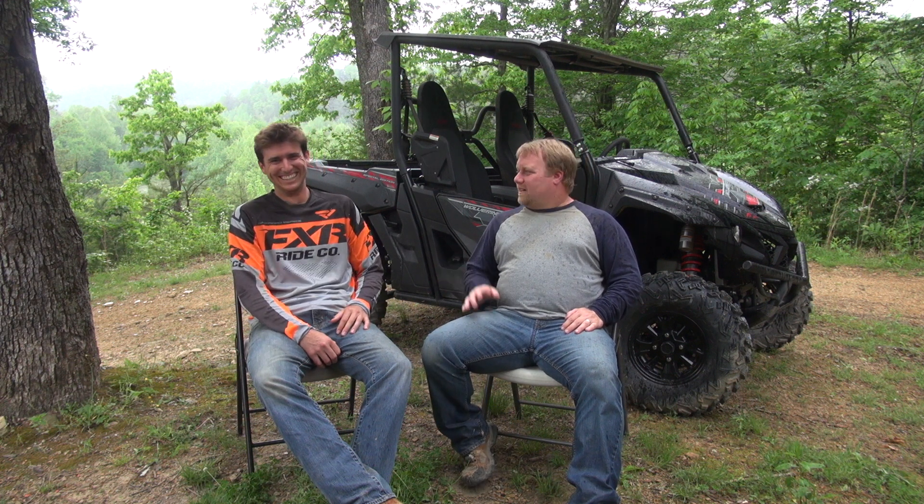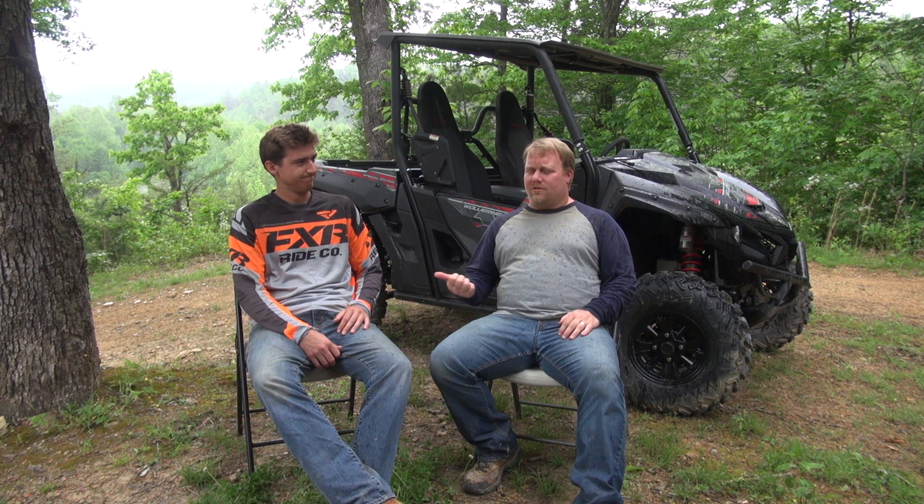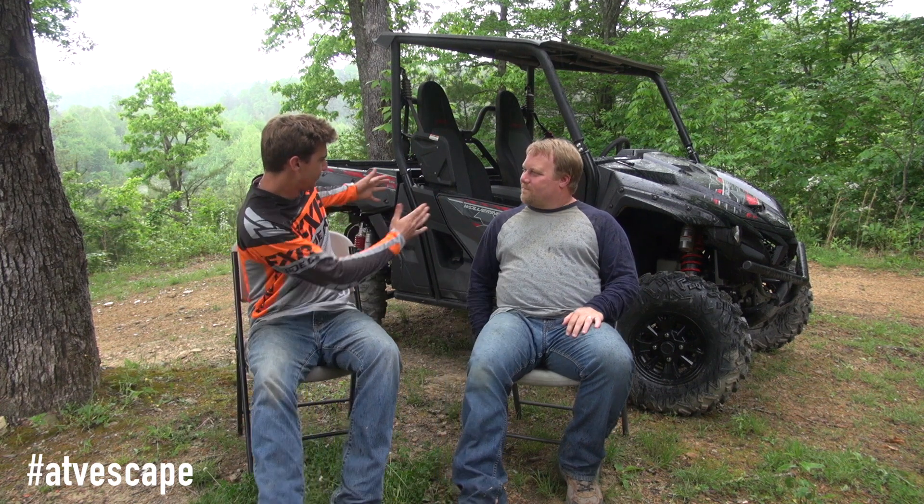The interior is a highlight. I think this second generation Wolverine, and the Wolverine X4 also, raises the bar in the industry for refinement — this thing has come of age. It's a lot more automotive from the build quality and the way it's put together. From the sitting position to the adjustable steering, and of course the doors — I hate cargo nets and love doors on every side-by-side — it's got full doors, not a half door or three-quarter.